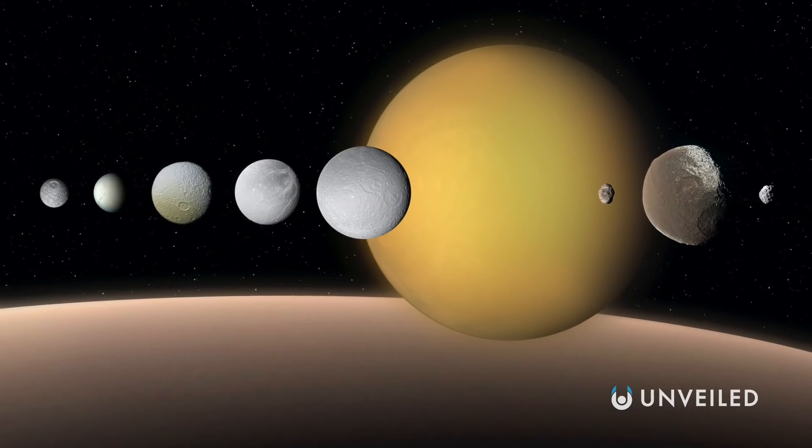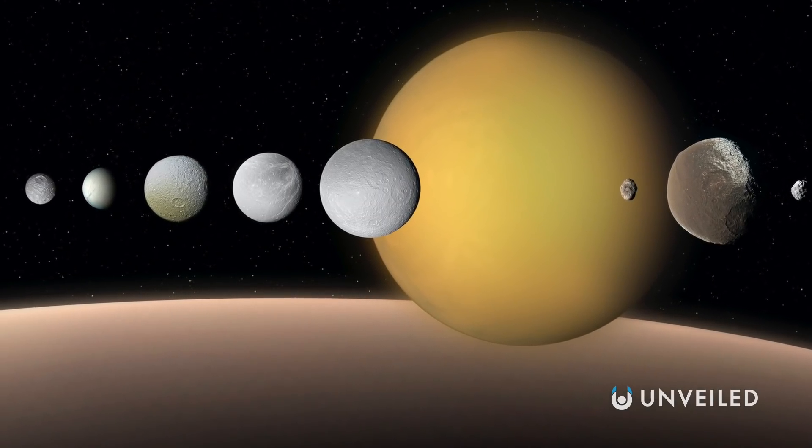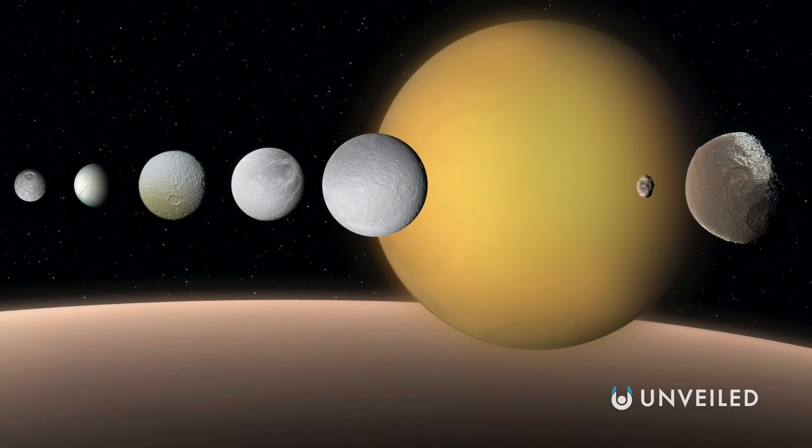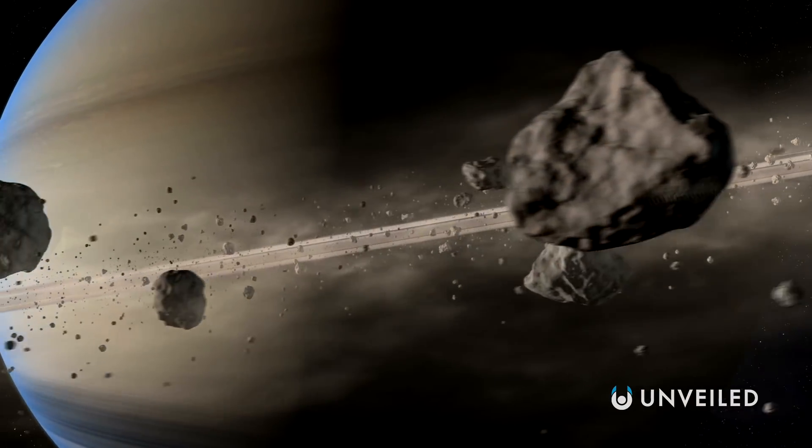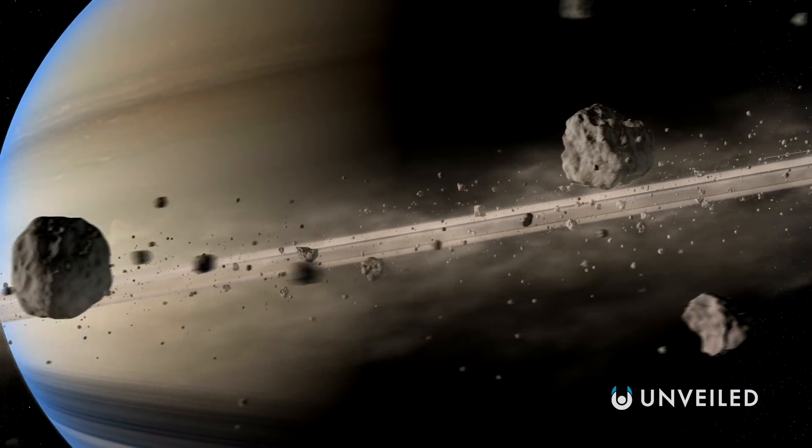While not all of them have been officially confirmed, Saturn has 82 moons and counting. As our technology improves, we're discovering more and more objects orbiting this famously ringed world. But already, some stand out as being particularly notable.